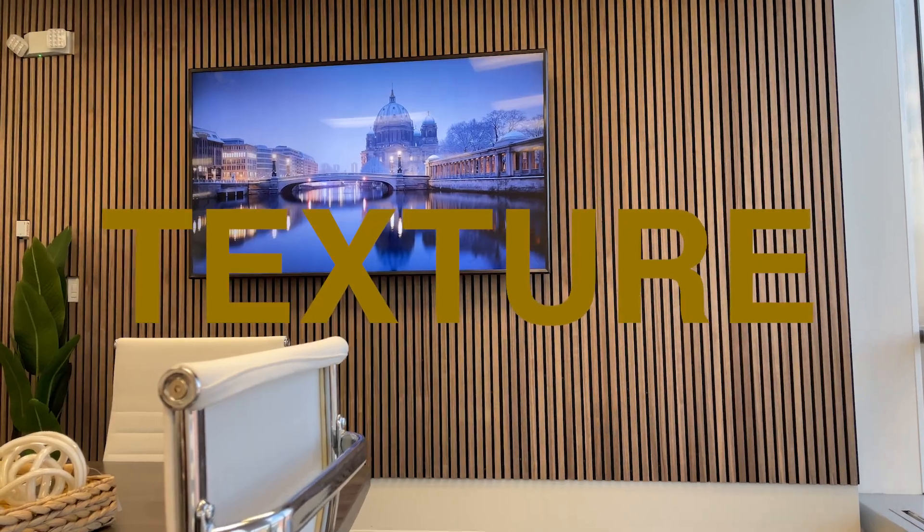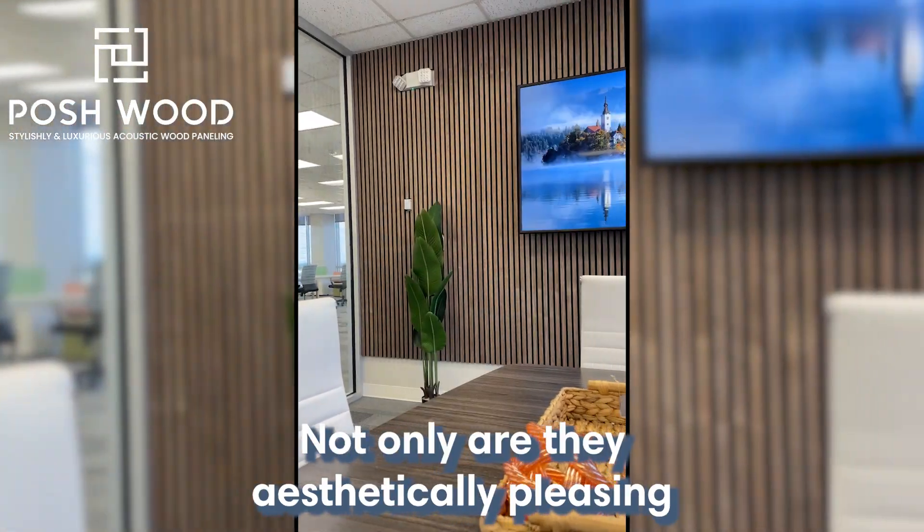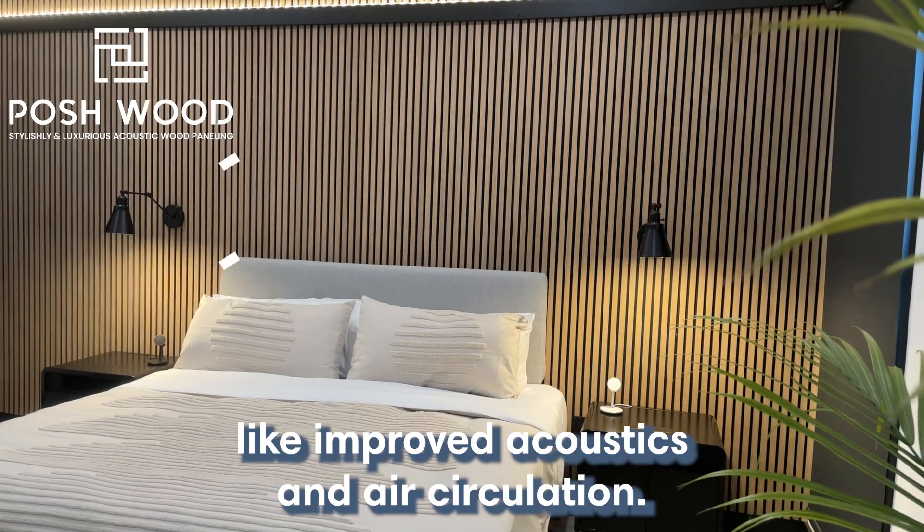Are you looking to add some warmth and texture to your home? Slatted wood wall panels may be just what you need. Not only are they aesthetically pleasing, but they also offer benefits like improved acoustics and air circulation.